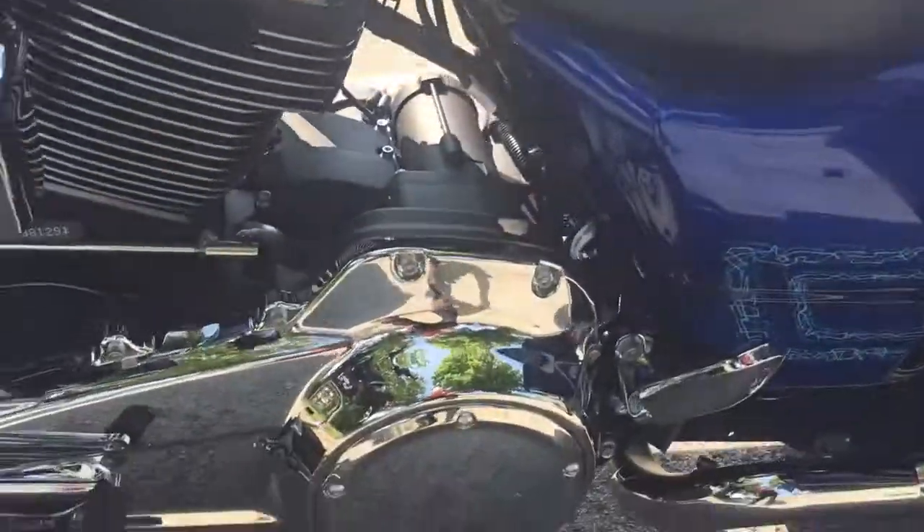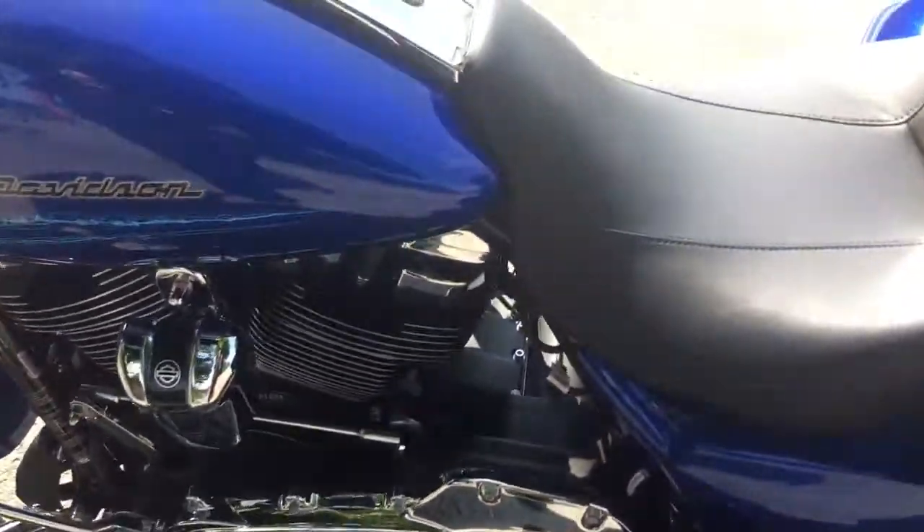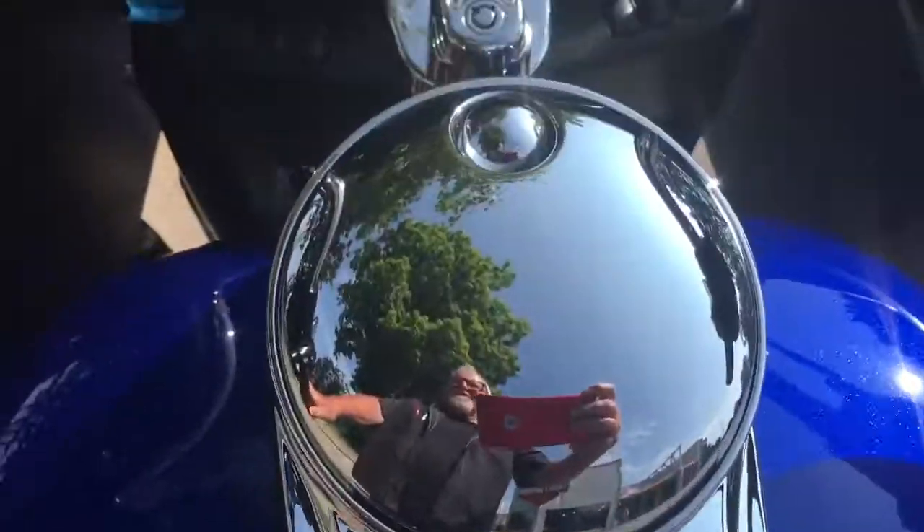We'll come down here to this chrome primary heel-toe shifter on that running board. Let's take a good look at this paint on the tank — come up, look at this.